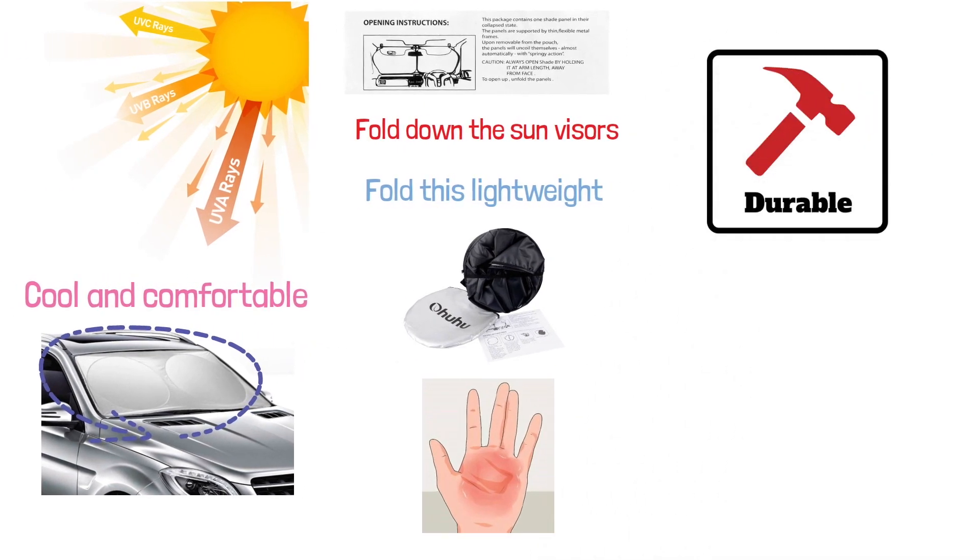The Ohuhu Sunshade is a durable, one-piece, easy-to-fold shade that will last for years without fading or flaking.